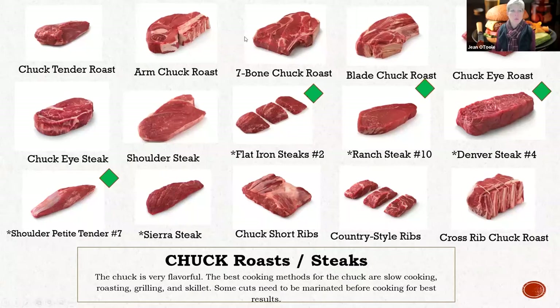Before, it was all incorporated into some of these cuts. If you can see my cursor on that seven bone chuck roast, that is actually the flat iron right here - just a little different look to it. This was number two in tenderness and it was stuck in a bunch of really tough muscles. When they broke it apart, you got number two in tenderness in the whole carcass, and it's in the chuck. They also found the Denver steak, which is number four, the ranch number ten, and the shoulder petite tender, which is number seven.